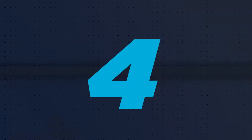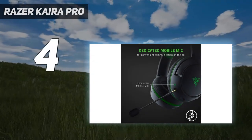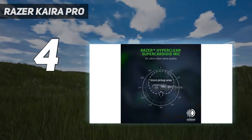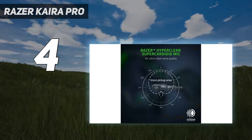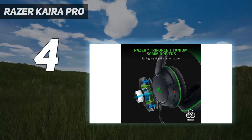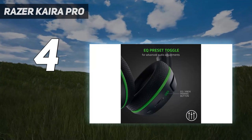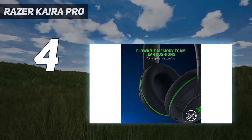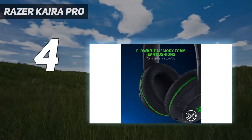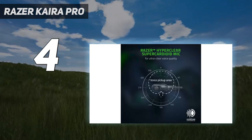Coming in at number 4: the Razer Kyra Pro Wireless. The best wireless Xbox One headset in the lower mid-range we've tested is the Razer Kyra Pro Wireless for Xbox. Their battery life is shorter than the SteelSeries Arctis Nova 7X Wireless and they have a less neutral sound profile, but they're worth checking out if you want to spend less. They have low latency via Xbox Wireless, and you can pair them with one Bluetooth device and your console, allowing you to stream audio from your phone while gaming.